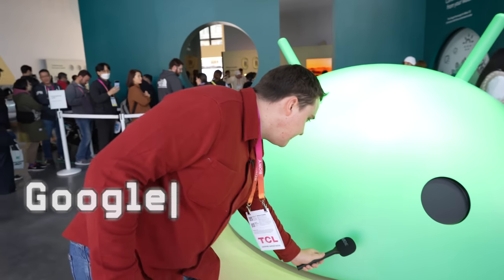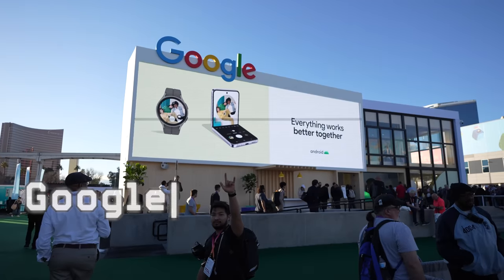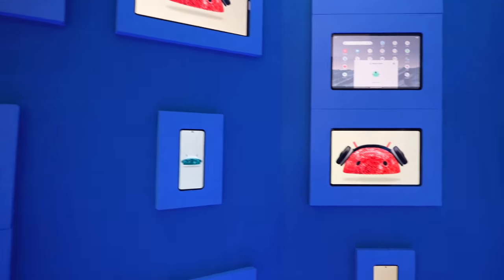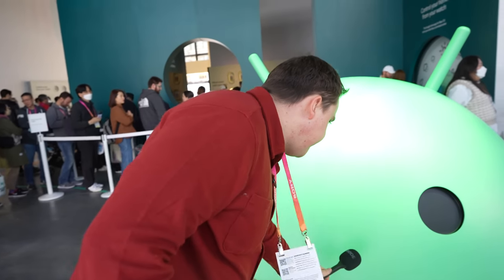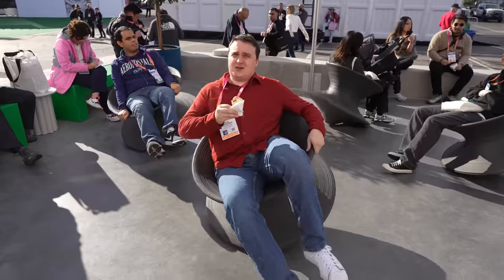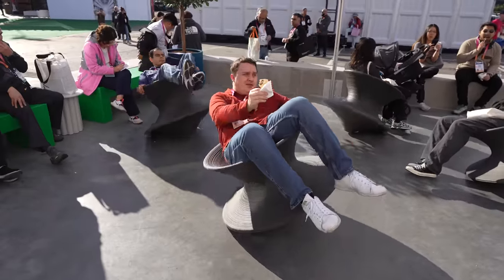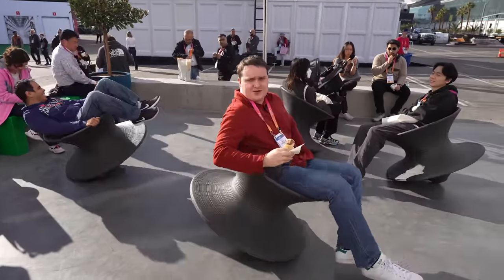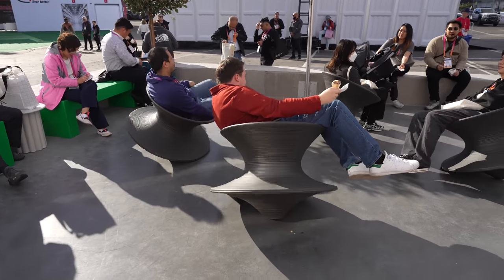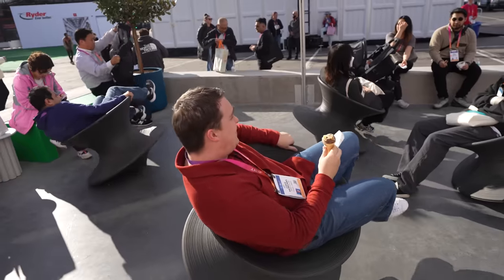Google was awesome. They had their own building showcasing what was new in the world of Android. I found that their booth didn't showcase much in terms of what developers can do with their tools — more so what consumers can directly engage with. I did find this cool advanced technology though: we're testing out the new gyroscope feature on Android. It's pretty good, very immersive — it's working well.